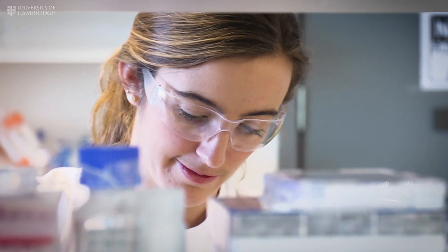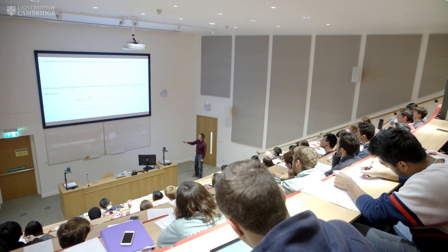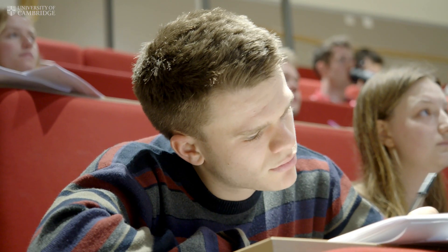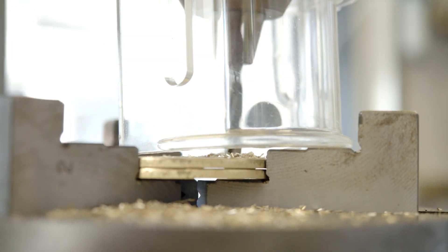Studying Chemical Engineering at the University of Cambridge really develops you as a problem solver. You're really made to think. You have all the benefits of the academic side of science but then you also have all of the messy problem-solving skills that you require for an engineering degree as well.